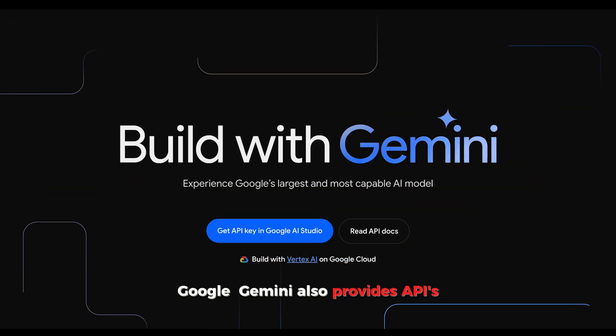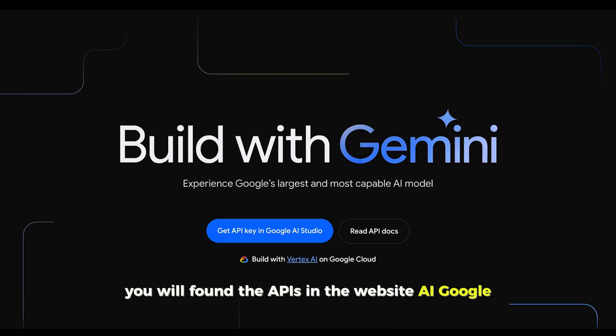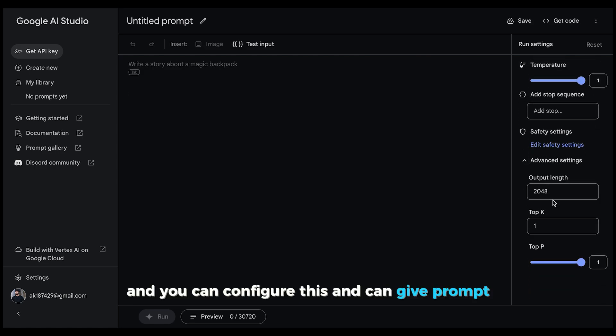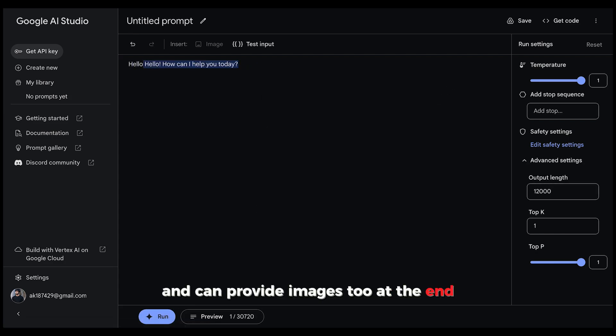Google Gemini also provides APIs to enable developers to build mobile and web applications. You will find the APIs at ai.google.dev, with a link also in the video description. Currently, the Gemini interface lets you configure settings, provide prompts of whatever you want, and supply images too.